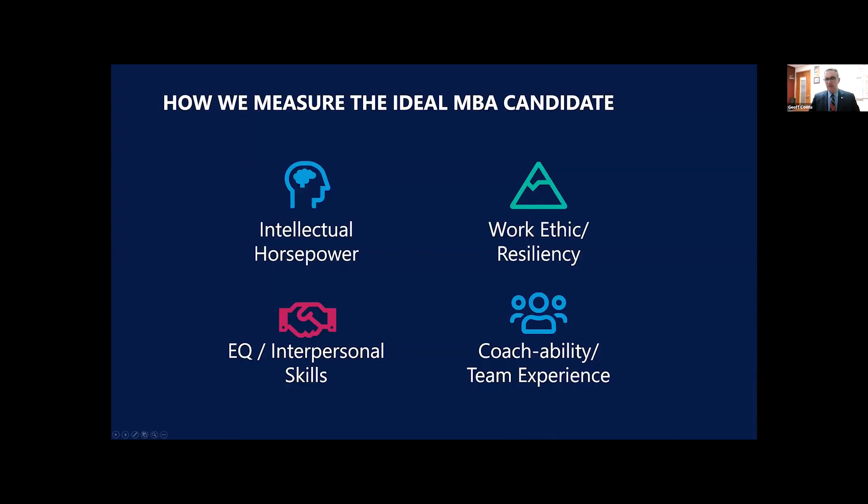A question I often get is how we assess the ideal MBA candidate — here's a peek behind the curtain to our admissions committee and the four buckets. First, intellectual horsepower: we look at your undergraduate transcripts, perhaps a first master's, your GMAT or GRE, awards, and extracurriculars. Second, work ethic and resiliency — measured through your post-undergraduate work experience. Two years is our minimum; four or five is the average; seven or eight is the ceiling. We need to see professional progression, possible promotions, and strong references. Are you client-facing? Are you working on major projects?